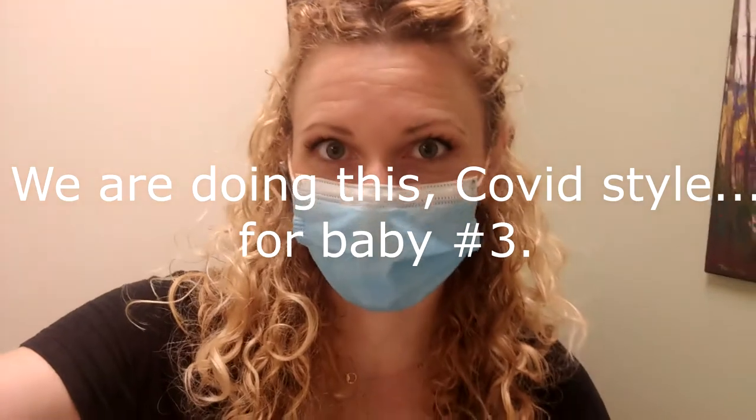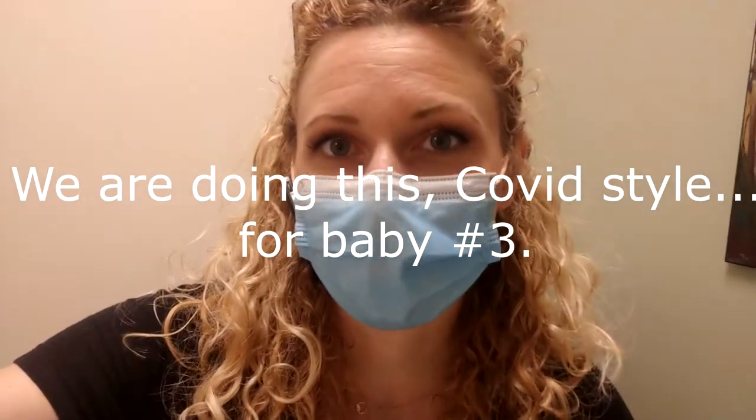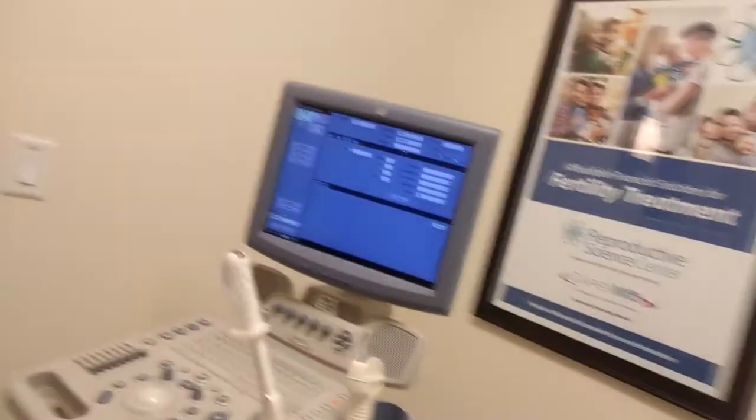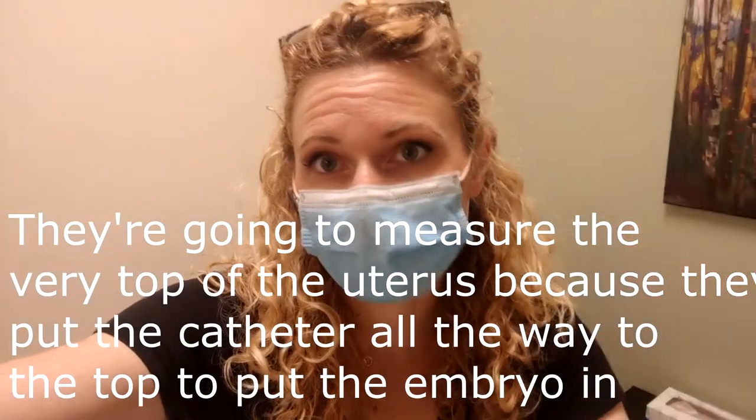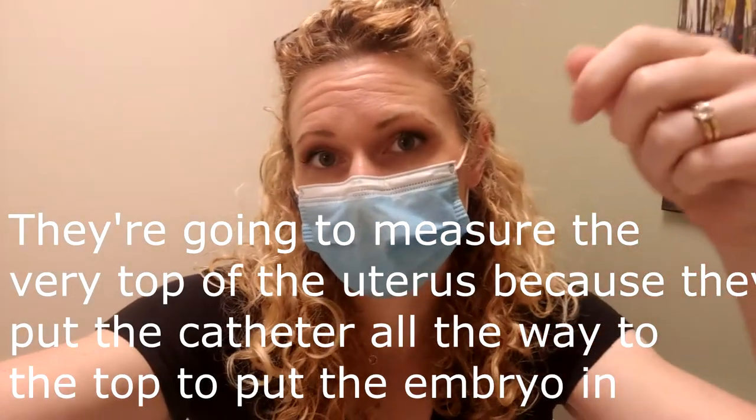We are doing this COVID style for baby number three. So I'm just sitting here waiting. Got the monitor. Hopefully I can still video when she comes in. They're going to measure the very top of my uterus because that's where they put the catheter all the way up to the very top to put the embryo in, and they're going to measure whatever they need to measure up there.